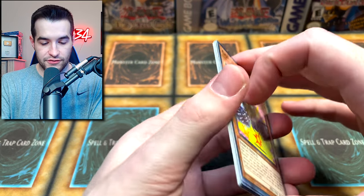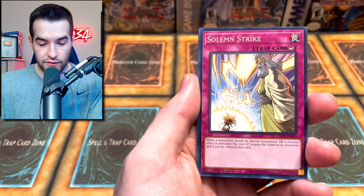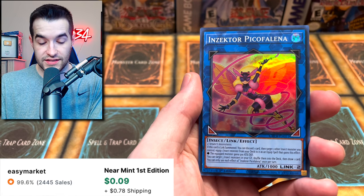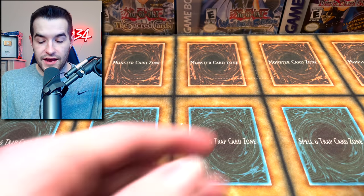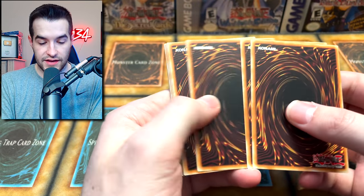Two more newer packs, then on to the rest of the old school packs. Grand Creators — can we pull something? We got a Solemn Strike — good card — Goki, Insector Sword, Insector Peak of Felina. This is originally a common in Flames of Destruction — I learned that from the mystery boxes.